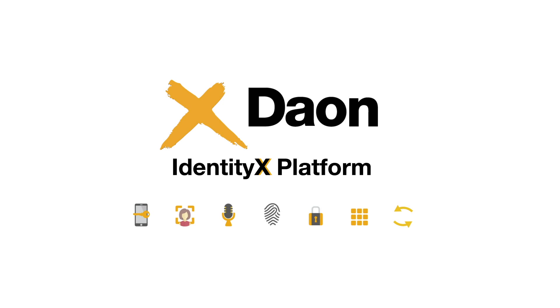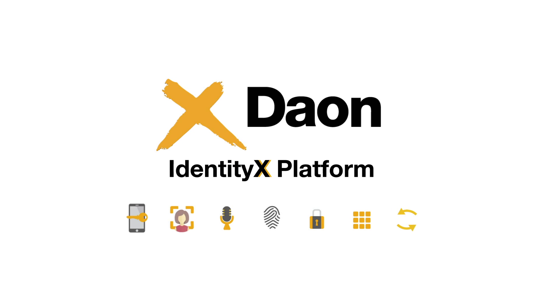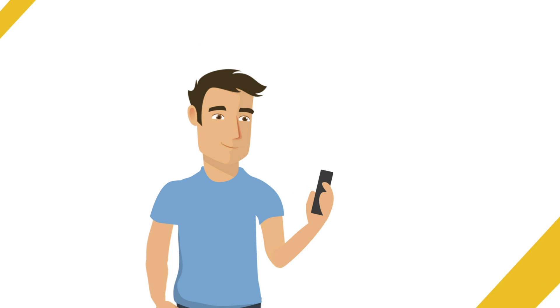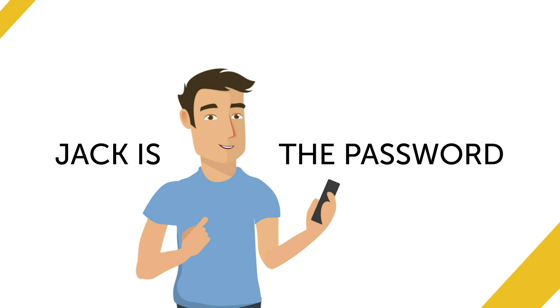Well today is a new day because Jack's bank is rolling out Dayon's IdentityX platform to bring biometric authentication to their customers. With IdentityX there are no passwords, because now Jack is the password.